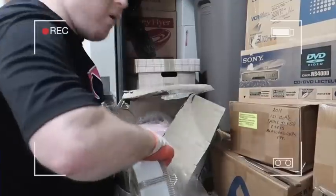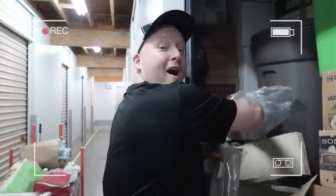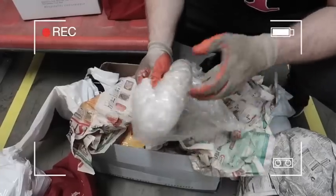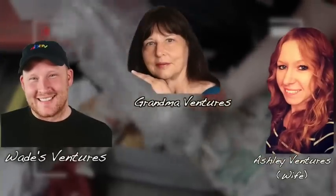You guys ready? They match. We hit the jackpot guys! Wade with Wade's Ventures, and you're watching the Ventures YouTube channel, a family channel.